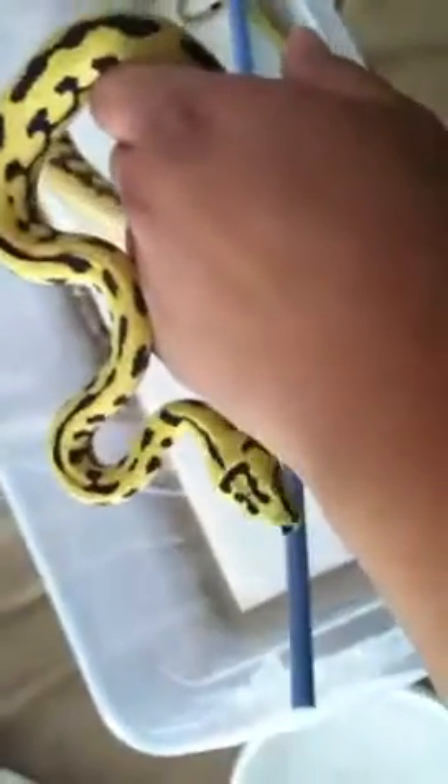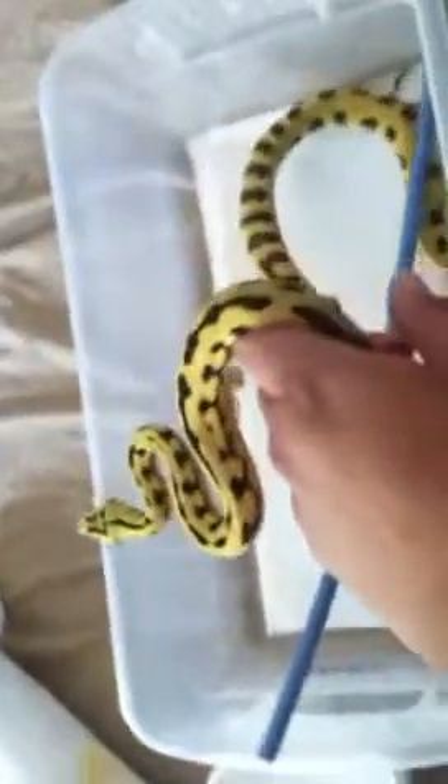There he is. Like I said, nice creamy yellows. Can't really be mad at that.